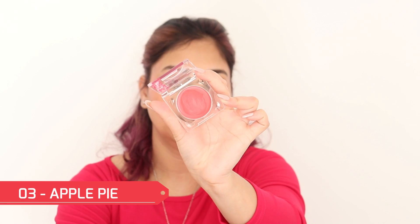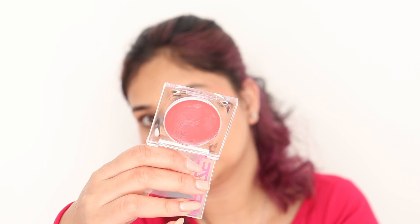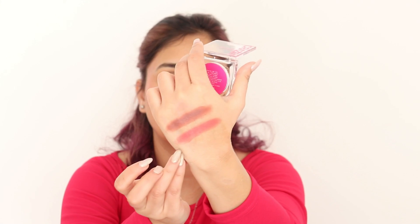The next shade is 03 Apple Pie. It is a beautiful light pinky colour — a very subtle pink. This is what I applied on my cheeks about half an hour ago. I would not say it's super long-lasting, because it is dewy and very creamy. Any cream product won't be long-lasting — it has started to fade from my cheeks. But I think it will go for about 2-3 hours.